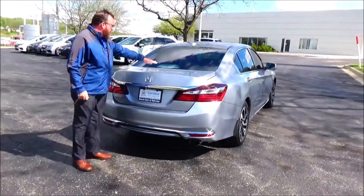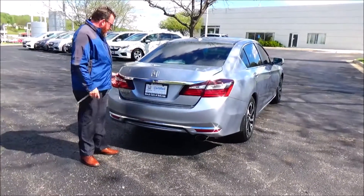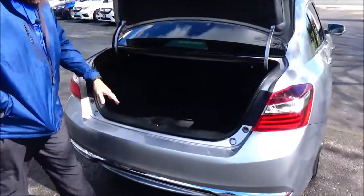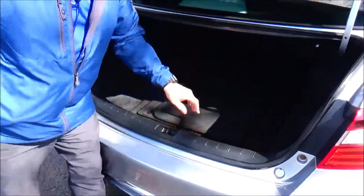Wraparound tail light, rear window defrost, high mount brake light, remote access to the trunk, backup camera, 60-40 fold down seat, all the mats are here, spare tire, jack and tools.